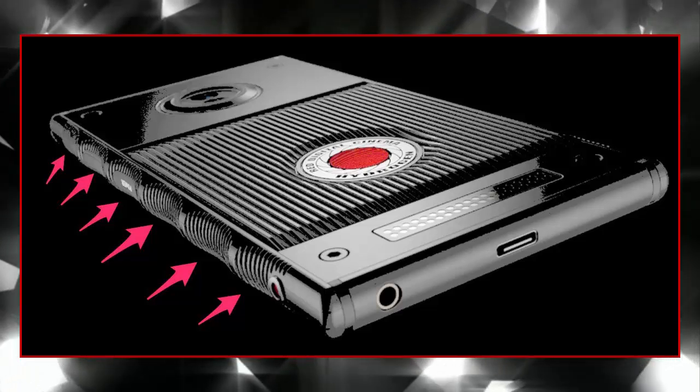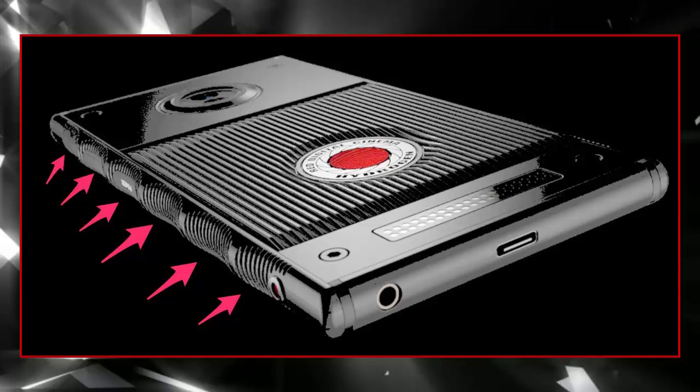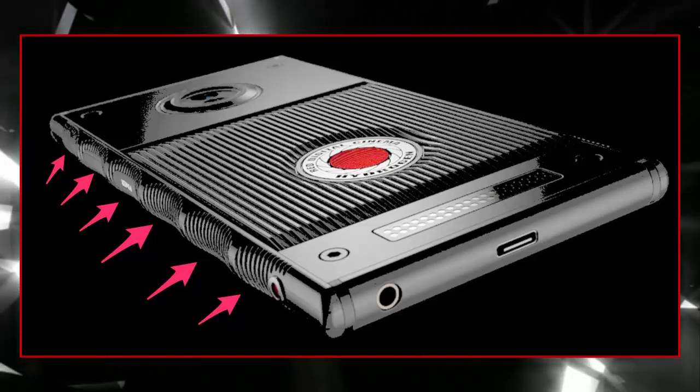High-quality audio is another feature to drool over, with a special algorithm that can reportedly convert stereo sound into 5.1 surround sound.